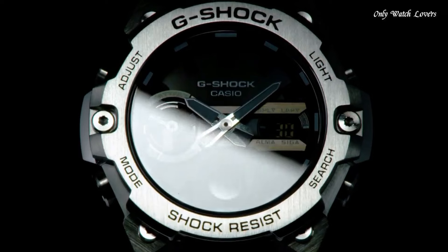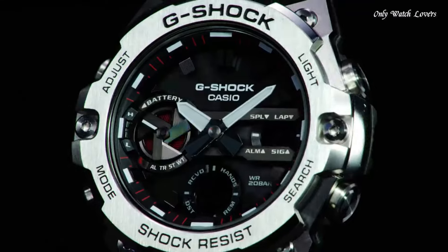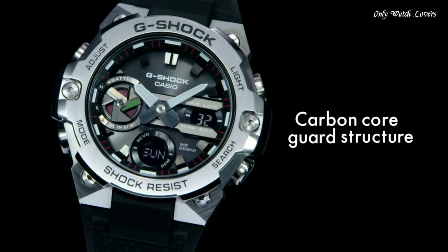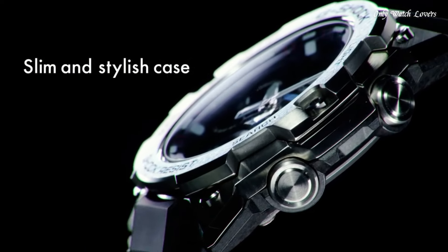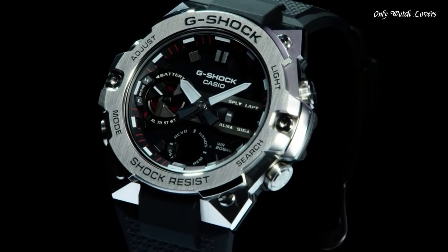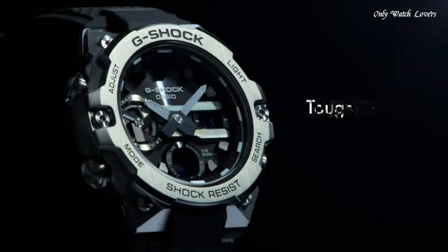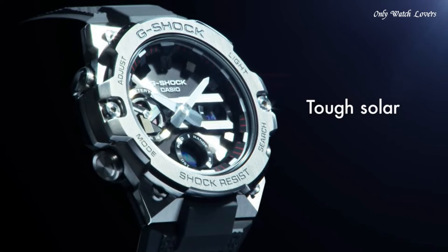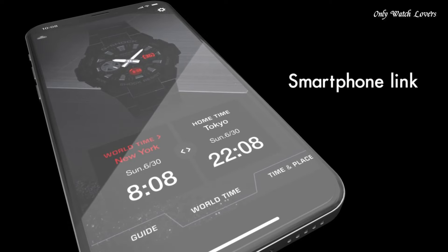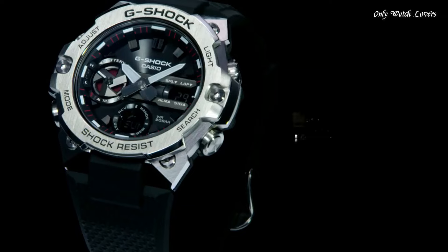Number 2. Casio G-Shock G-Steel GCB-400 Men's Watch. It is equipped with Japanese solar quartz movement and 5657 caliber. Polymer stainless steel case of round shape. Case dimensions are 49.6mm in diameter and 12.9mm in thickness. The dial of this Casio watch is black LCD. Display type analog-digital. This timepiece has mineral glass, polymer band, band color black, water resistance 200 meters.